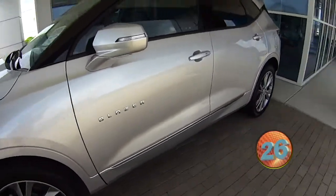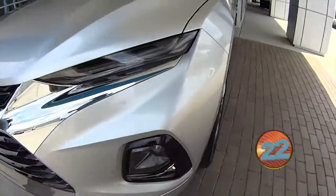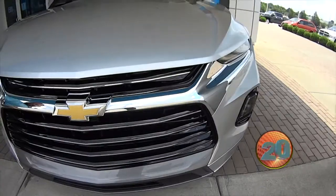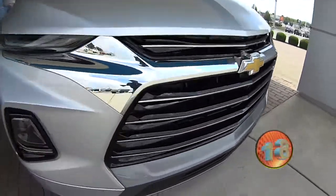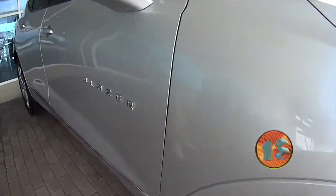Hey everybody, this is JJ with Jack Burford Chevrolet. We're going to do a 30-second walk-around on this 2020 Blazer Premier. This is a beautiful silver in color. It's got the nice chrome grille, LED headlights, and nice big 20-inch wheels. Beautiful car.